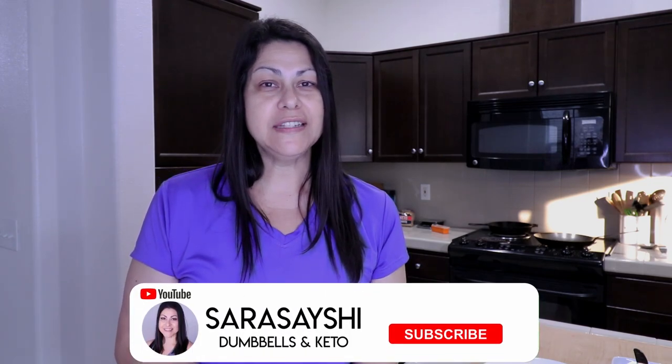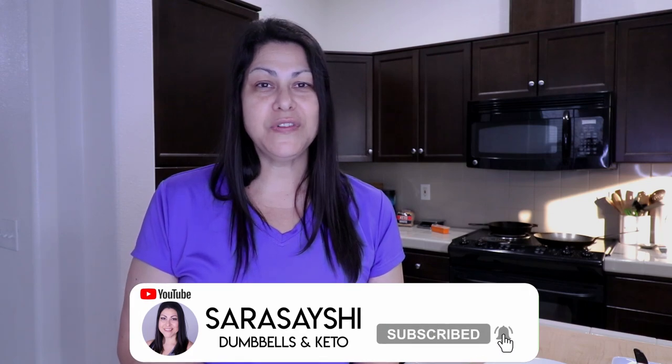I hope you guys liked this video. If you did, please give it a thumbs up. If you're not yet subscribed, hit the subscribe button below and don't forget to hit the bell icon so you'll be notified every time I upload a new video. Thank you for watching and we'll see you in the next one.